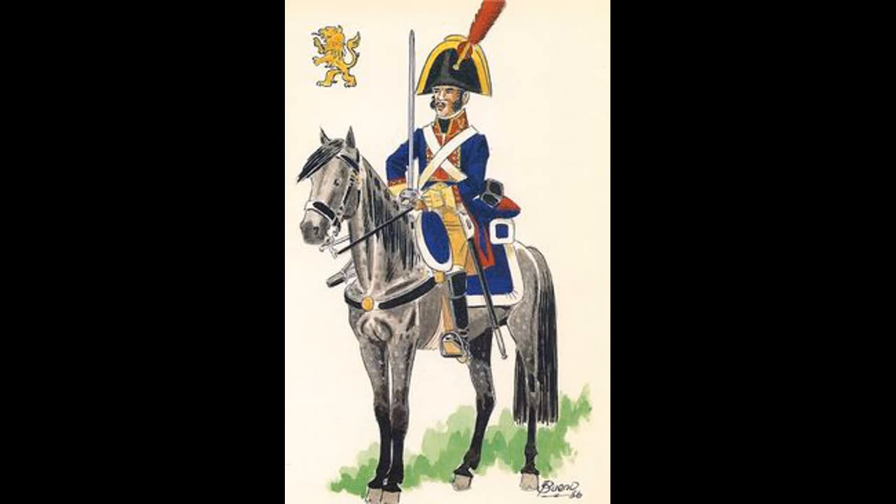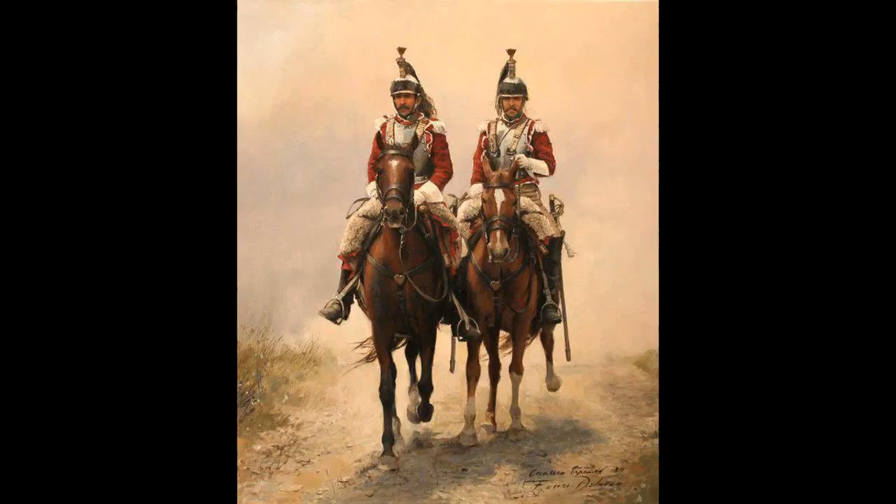Even the British historian Sir Charles Oman, who was never known for his praise of the Spanish, wrote in his History of the Peninsular War about this rare moment of glory for the Spanish cavalry, who it has to be said overall performed abysmally, often being afraid to charge their French counterparts.